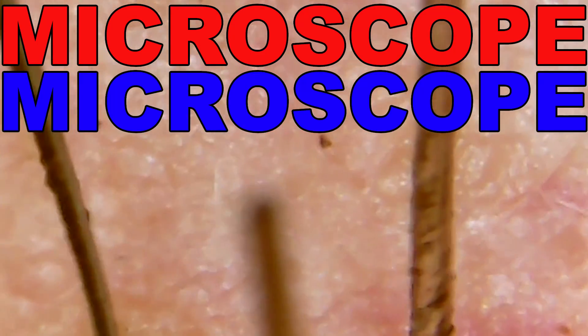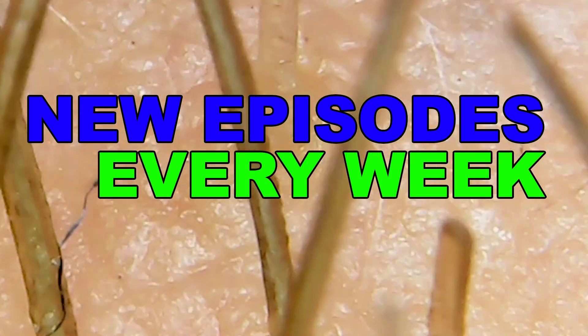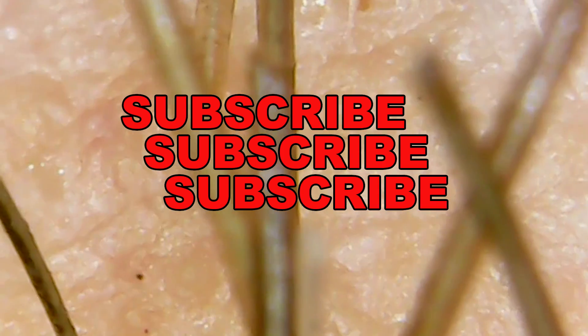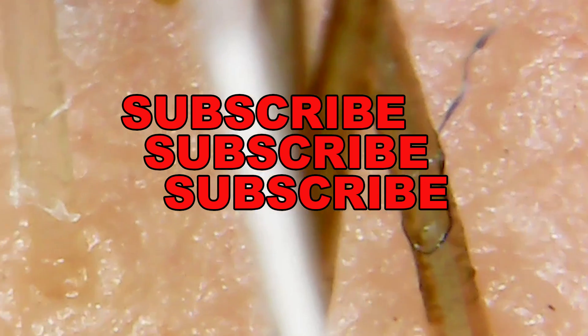Microscope, microscope, microscope show. Microscope, microscope, microscope show. We'll see you next time.